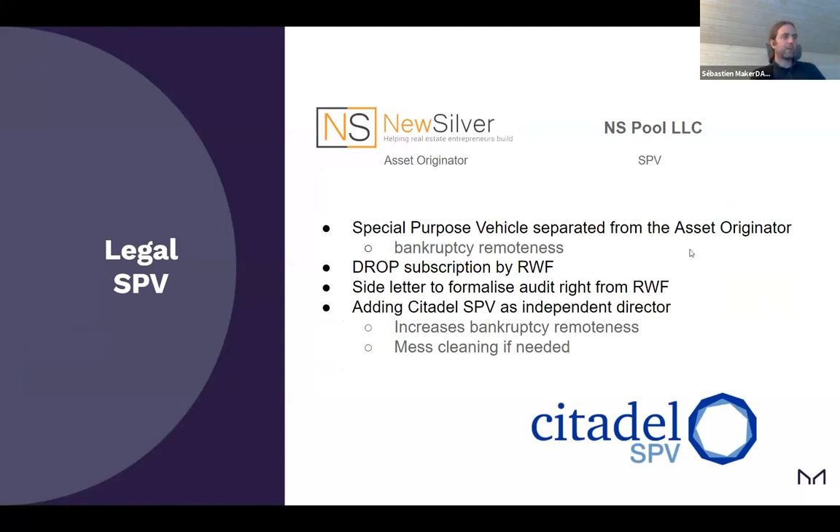On the legal side, there's a distinction between NewSilver the asset originator and the SPV holding all the assets for DROP and TIN investors, called NS Pool LLC. The idea is to have bankruptcy remoteness. On our side, the Real World Finance Core Unit has signed and invested in some DROP tokens — important to ensure we can exercise the right of DROP subscription. We also signed a side letter to formalize audit rights for the Real World Finance Core Unit, so we'll have discussion with NewSilver to see that everything is in line with the covenants.